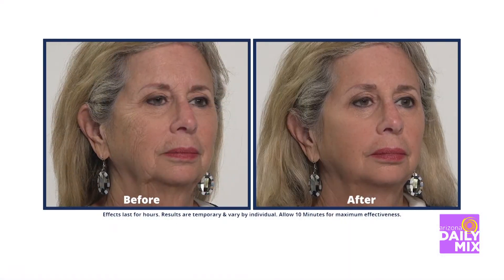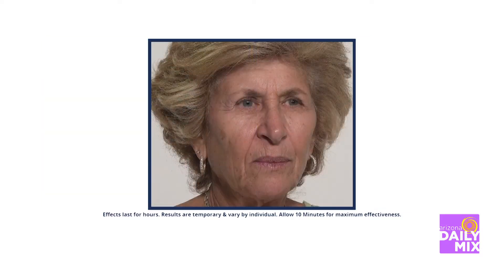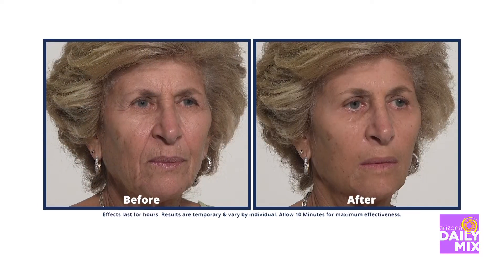Feeling confident in the way you look can provide the boost to make you feel better, but some days we can use a pick-me-up. If it's bags, crow's feet, or dark circles making you look older, now you can visibly reduce the appearance in minutes with Plexiderm, and the results are real.